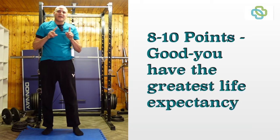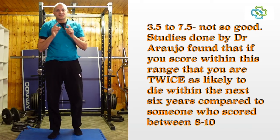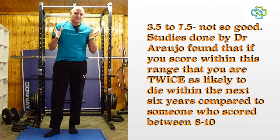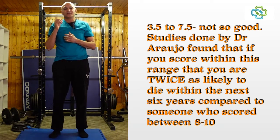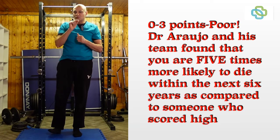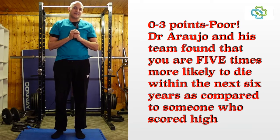Scores between eight to ten — remember you get a point deducted every time you use one of your limbs — eight to ten is good. Scores 3.5 to 7.5 are not so good. Studies show that if you score within this range you're twice as likely to die within the next six years as someone who scores in the eight to ten range. If your score is between zero and three then you're five times as likely to die within the next six years as someone who scored in the eight to ten range.